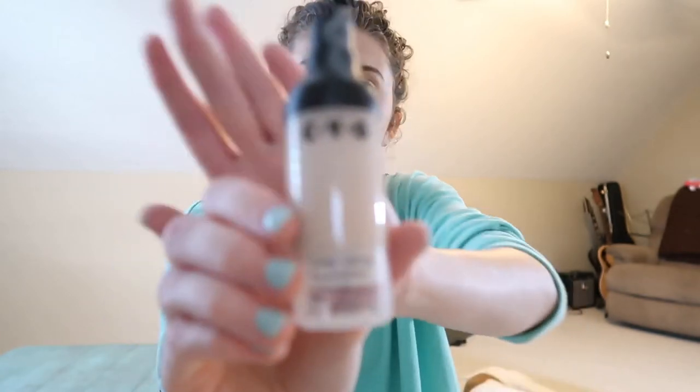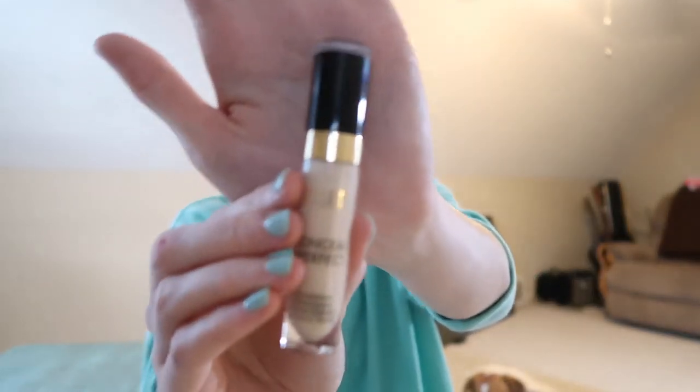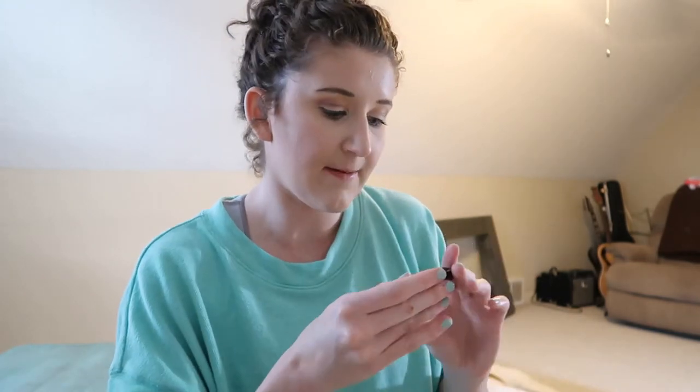Sorry the lighting's a bit bad — it's getting close to nighttime. For makeup, I'm just taking things I normally use and can trust while traveling. I'm definitely taking a Real Techniques sponge. For foundation, I'm taking the CYO foundation in shade 101 — it's my absolute favorite and only about $4-5 at Walgreens. For concealer, I'm using the Milani Conceal + Perfect in shade 100 Pure Ivory — it's really full coverage and I highly recommend it.